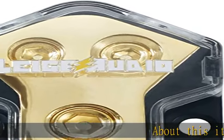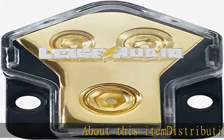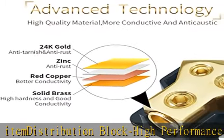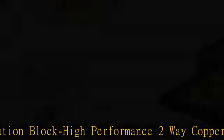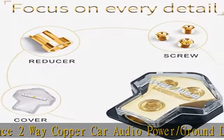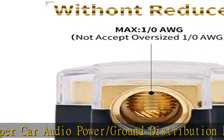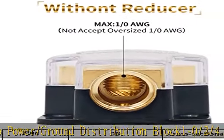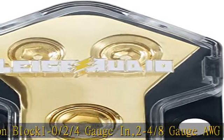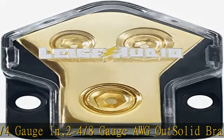About this item: distribution block — high-performance two-way copper car audio power/ground distribution block. 1/0, 2/4 gauge in; 2/4/8 gauge AWG out. Solid brass, gold plated for corrosion resistance. The cover is made of high-strength non-perishable industrial grade plastic.